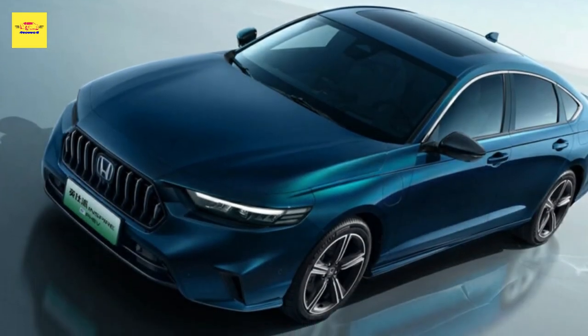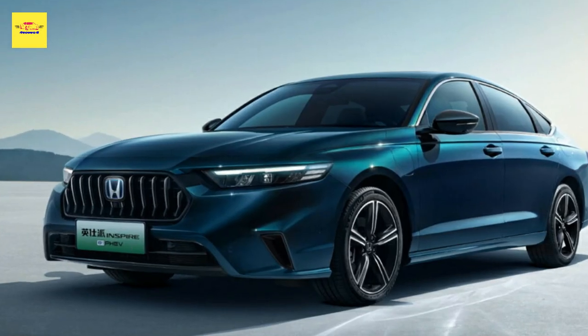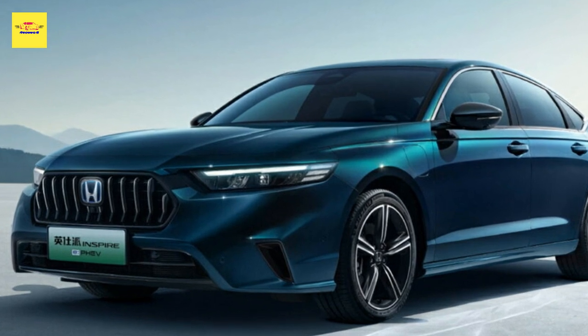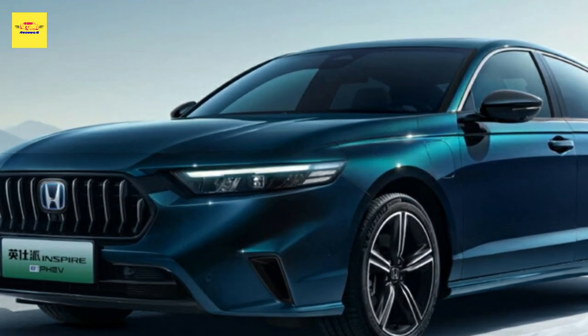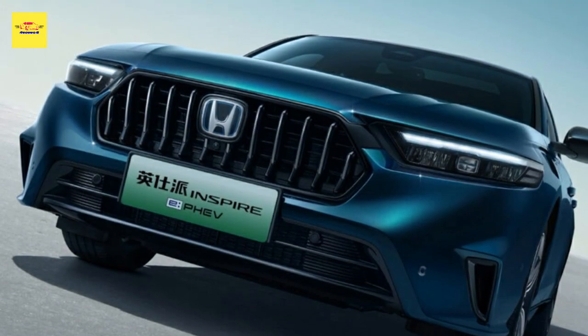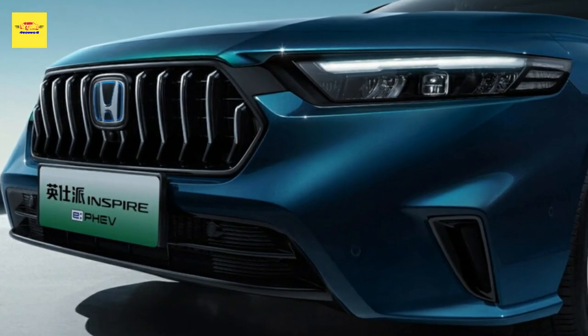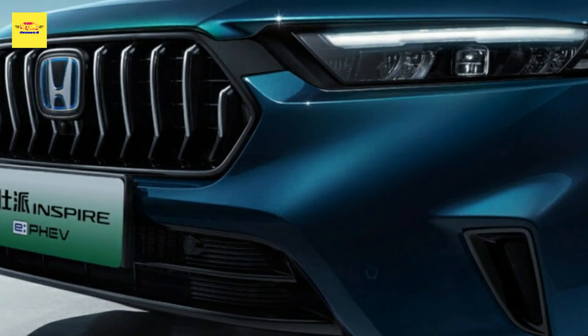The similarities between the Inspire and the North American version of the Accord extend to their profiles, as they are virtually identical. However, the rear end of the Inspire displays notable distinctions, including slimmer tail lights and a redesigned bumper featuring a small diffuser. As a result of these changes, the Inspire measures 4,979 millimeters (196 inches) in length, which is 9 millimeters (0.4 inches) longer than the Accord.